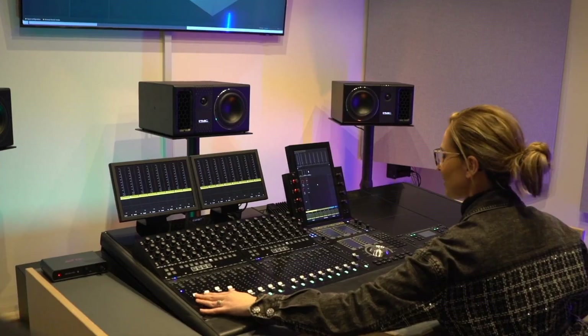A lot of releases are being remixed in Dolby Atmos, so having that in your portfolio as a skill is really important if you want to work in the music industry.